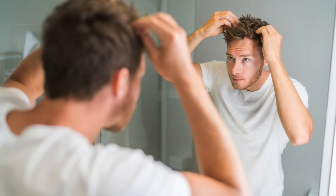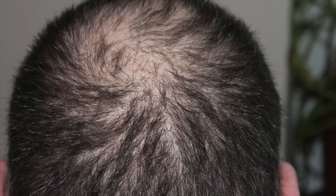Without a doubt, hair loss is very distressing to go through. There are many different types of hair loss. First and foremost, it's very important that you know what type of hair loss you are dealing with so that you can pursue the most logical evidence-based treatments.